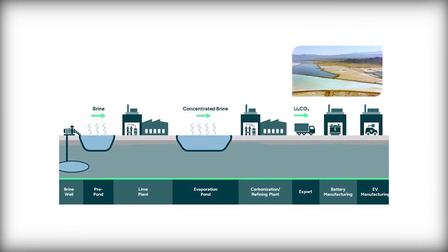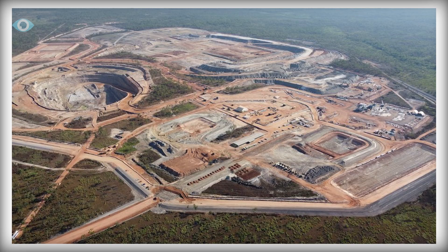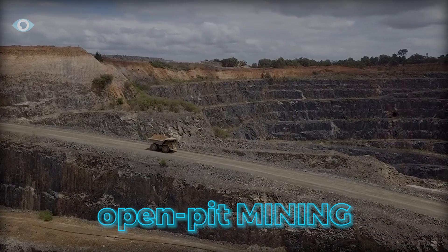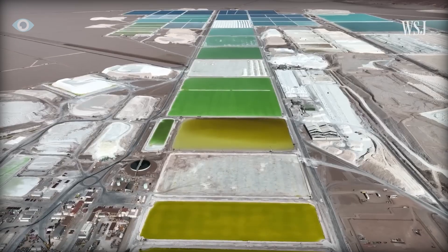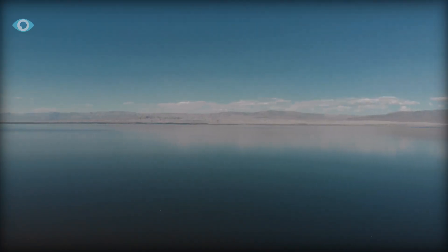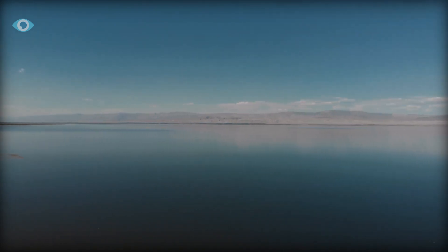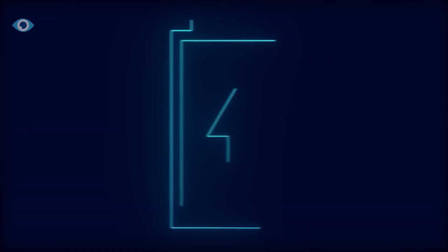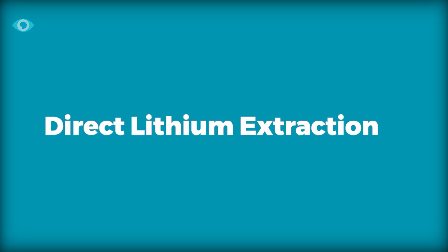Unlike the more straightforward extraction methods used in places like Australia and South America — where lithium is typically obtained through open pit mining or large evaporation ponds — the conditions at the Salton Sea require a novel approach that can handle both the heat and the chemical composition of the brine. In contrast to traditional methods, direct lithium extraction (DLE) is a much more targeted and efficient process.